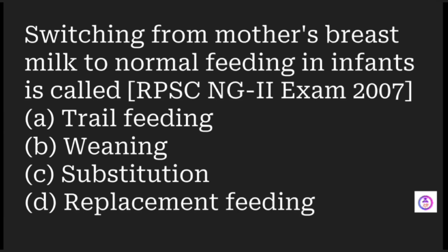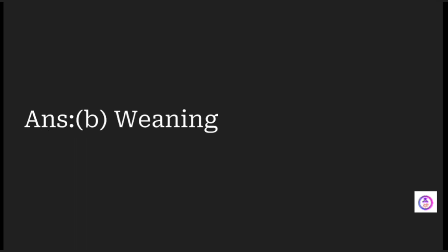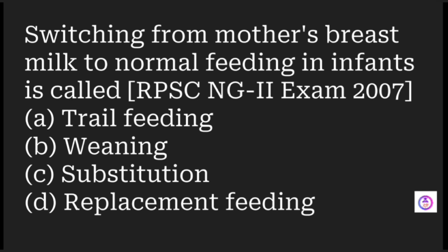Switching from a mother's breast milk to normal feeding in an infant is called what? Options are trial feeding, weaning, substitution, and replacement feeding. Whenever a mother's breast milk is replaced with normal feeding for the baby, it is called weaning. However, if the option says complementary feeding, that means breast feeding continues while semi-solid or solid food is also introduced.